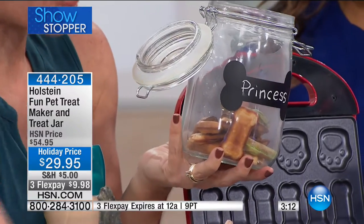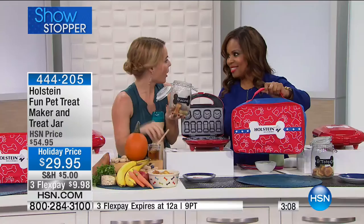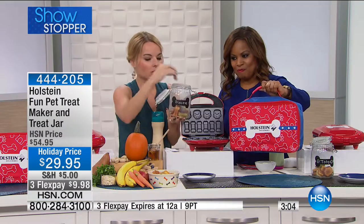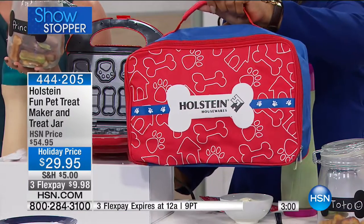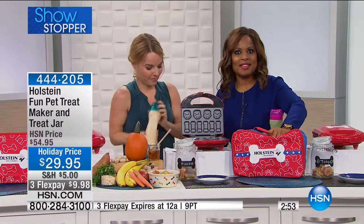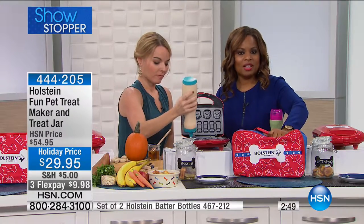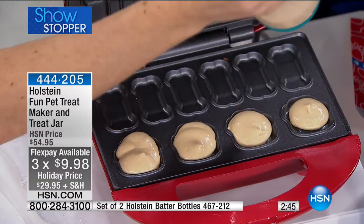This is just a really good time. A friend of mine does a birthday party for their pup every year, and this could be a really fun way to do a birthday party — make some treats, pop them in the jar, and princess gets her treats. We've got a two-minute clock up. Give us a call. This is under $10 on flex pay and we have our holiday return policy in full effect until the end of January.